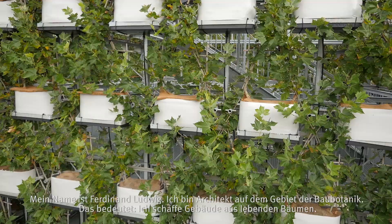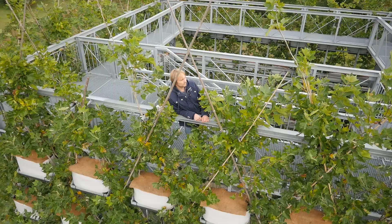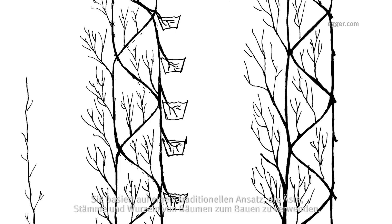My name is Ferdinand Ludwig. I'm an architect in the field of Baubotanik, which means that I create buildings out of living trees. Baubotanik is a German term we came up with to describe a quite new field of architecture and research, which is based on a traditional approach to construct with the branches, the trunks and the roots of trees.